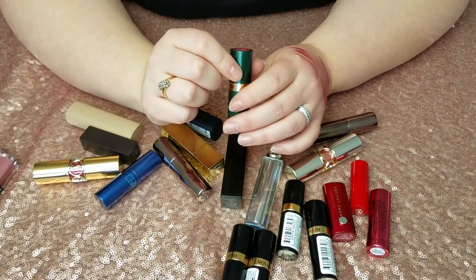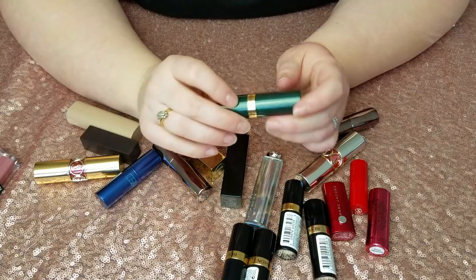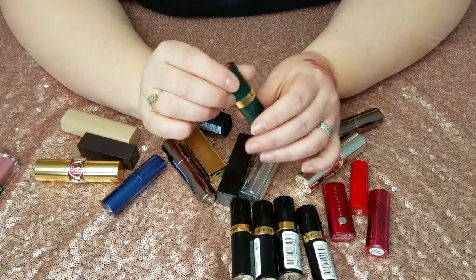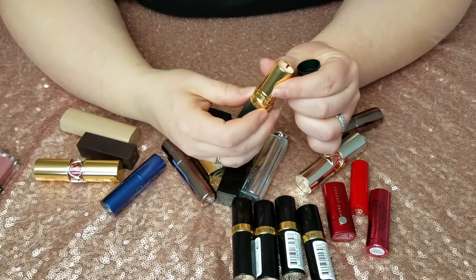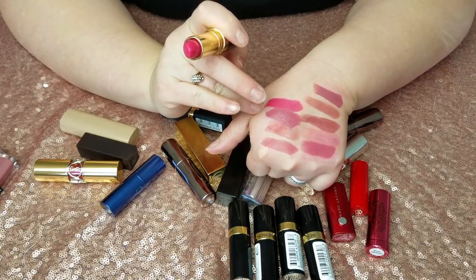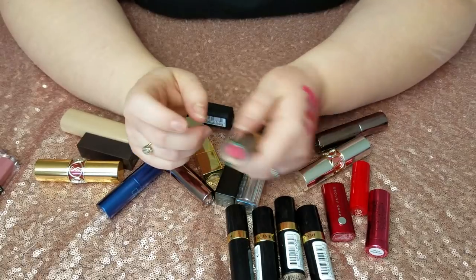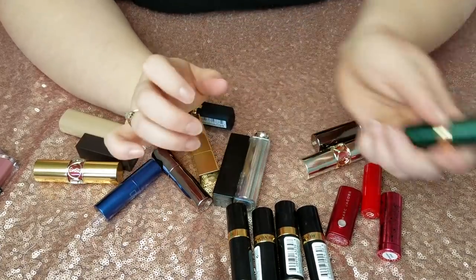This is the Revlon Super Lustrous Moon Drops Lipstick in Love That Pink. I absolutely love the Super Lustrous lipstick line — it's my favorite drugstore lipstick line. I have five of them. I actually liked the color of this one but I never even wore it since the last declutter, so that means I need to get rid of it. Since it's drugstore I can always repurchase it in a few years if I decide I really need this color again.